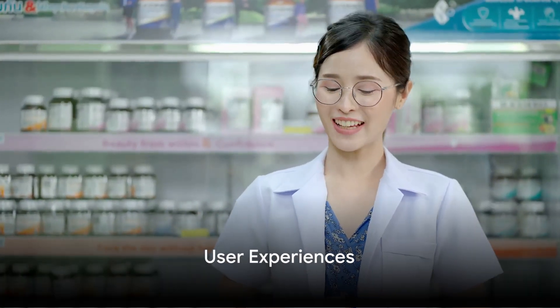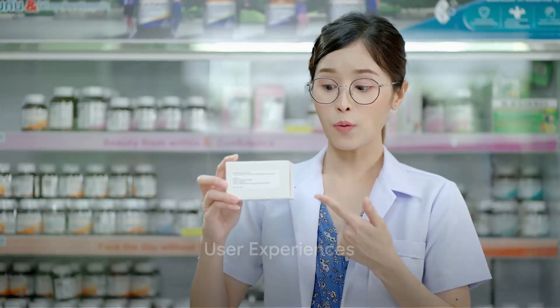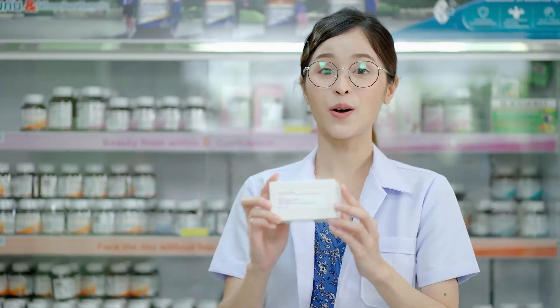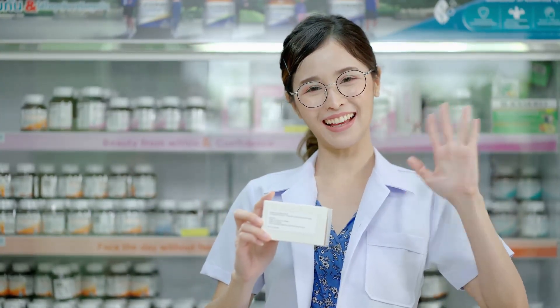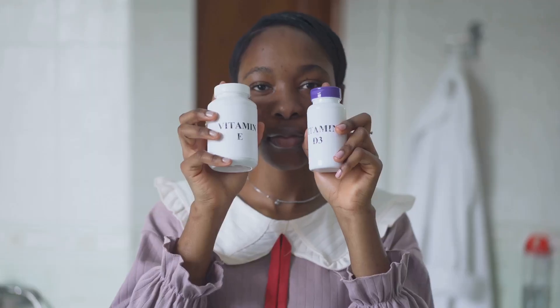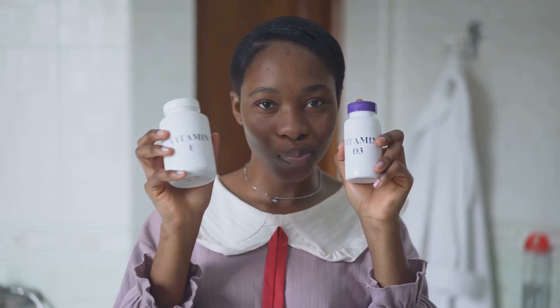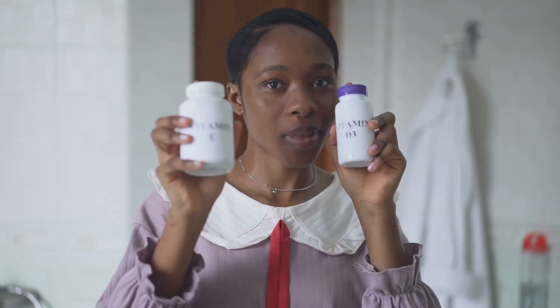But what do users say? Anecdotal evidence often speaks volumes. Many individuals have reported experiencing quicker results with dihydroberberine, noticing improvements in energy levels, mood, and blood sugar control in a shorter time frame compared to regular berberine.